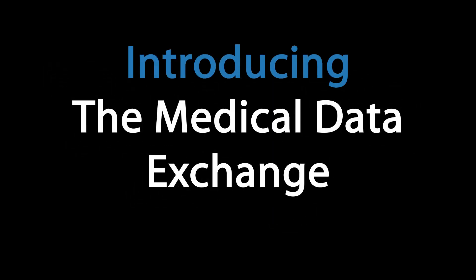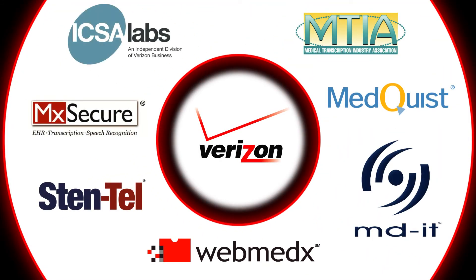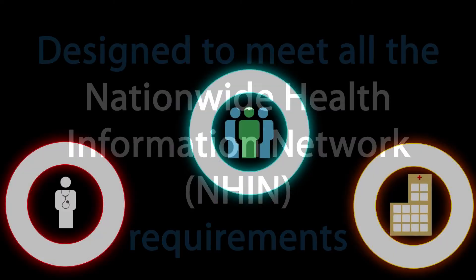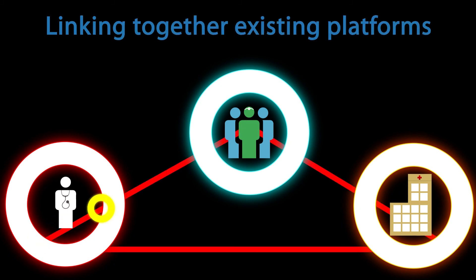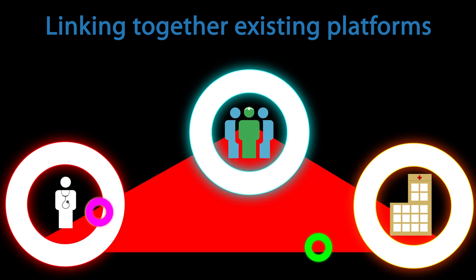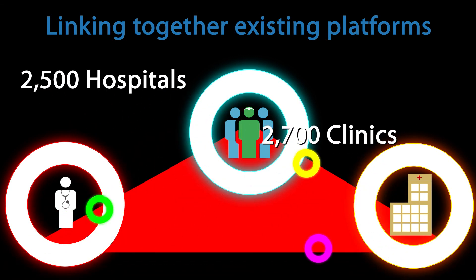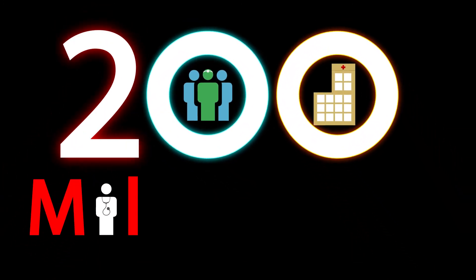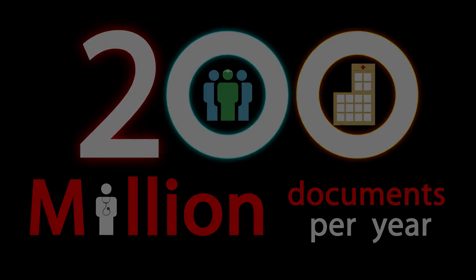The Medical Data Exchange, founded by leading companies and powered by Verizon, is designed to meet all nationwide health information network requirements. The Medical Data Exchange links IT platforms from leading vendors together in a nationwide network. Platform users today include 2,500 hospitals, 2,700 clinics, and 350,000 physicians. Over 200 million documents are produced on these platforms each year, available for routing on the Medical Data Exchange.